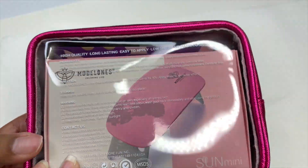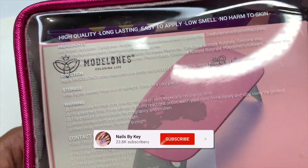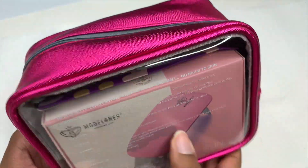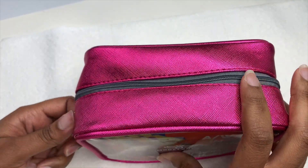Hey guys, welcome back to another video. Welcome if you're new — don't forget to hit that like and subscribe button. Let's get right into today's video. Today I have a Model Ones lipstick series gel polish set.